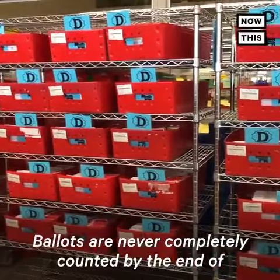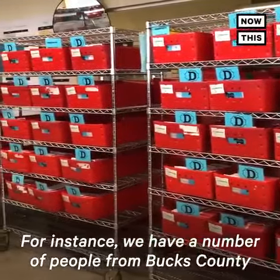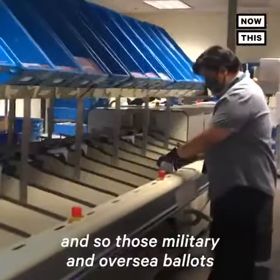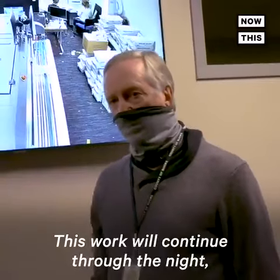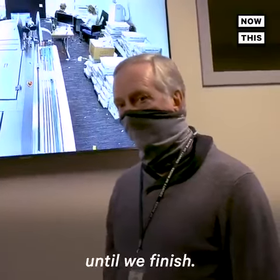Ballots are never completely counted by the end of election day. For instance, we have a number of people from Bucks County who are serving or living overseas with the military or other callings. And so those military and overseas ballots are never counted until well after the election anyway. This work will continue through the night and into tomorrow, and however long it takes until we finish.